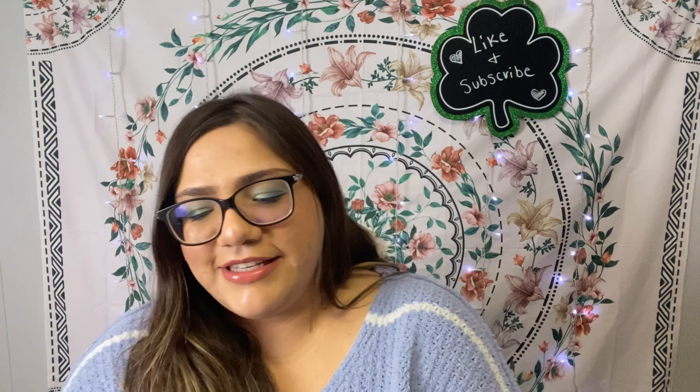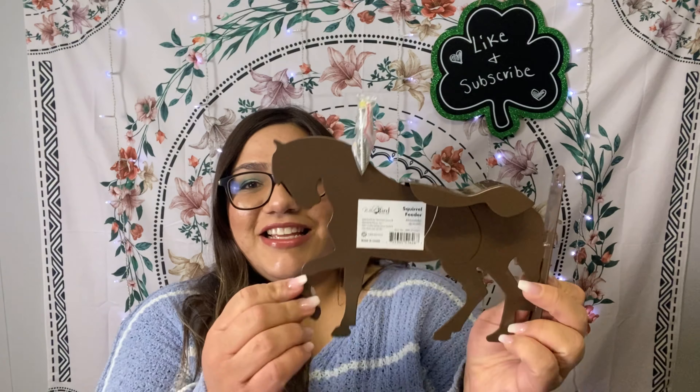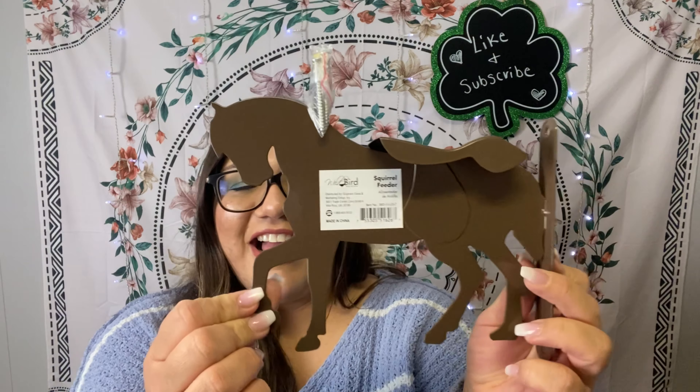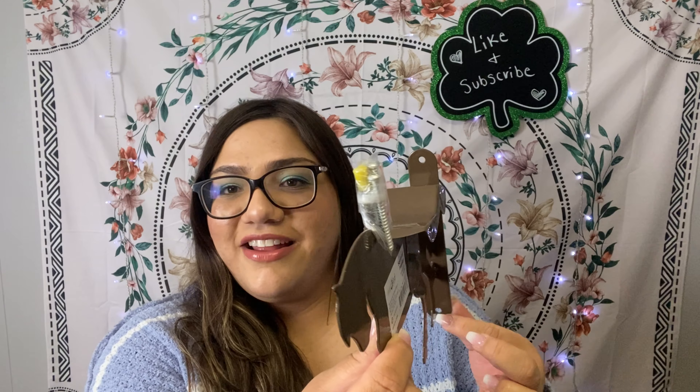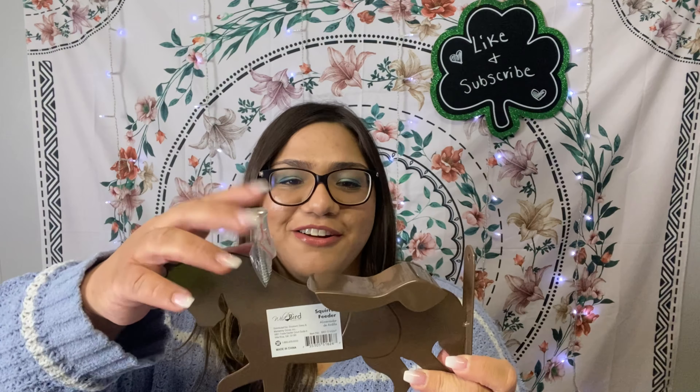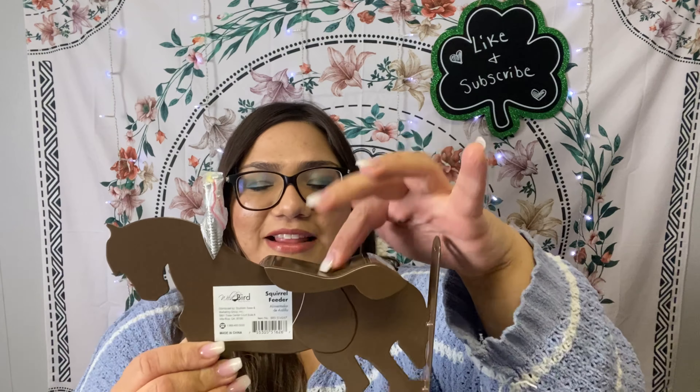This next item — my mom was like 'what is that?' but I knew instantly what it was. I've been looking for this for a long time and haven't been able to find it at Walmart or Dollar General. It's a squirrel feeder shaped like a little horse. You screw it into a tree or fence, and then put one of those little corn cobs on it so the squirrels can run up and eat.